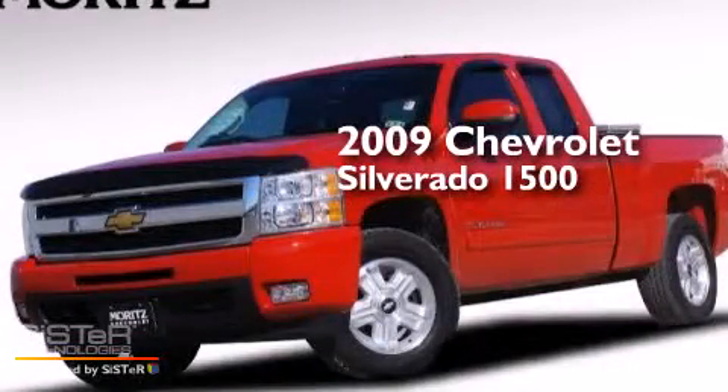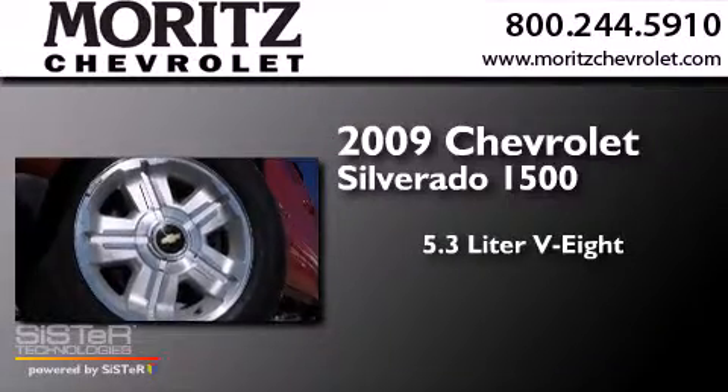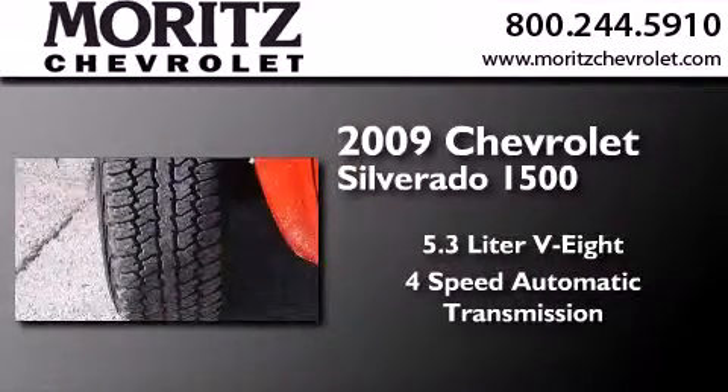This is a 2009 Chevrolet Silverado 1500. It has a 5.3-liter 8-cylinder engine and a 4-speed automatic transmission.